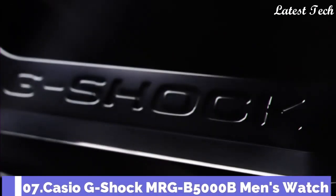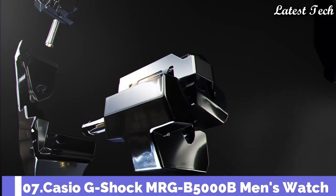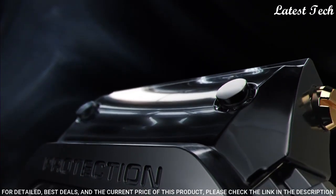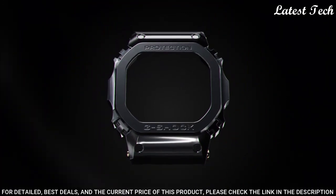Number 7. Casio G-Shock MRG-B5000B Men's Watch. Solar quartz movement in 3501 caliber.